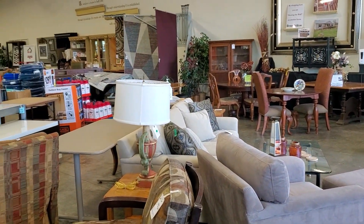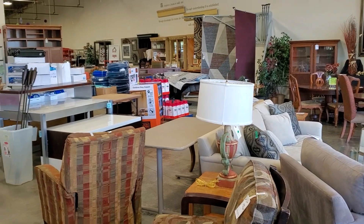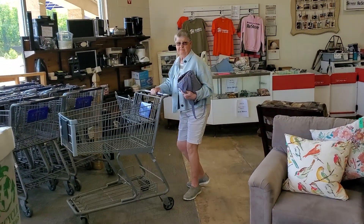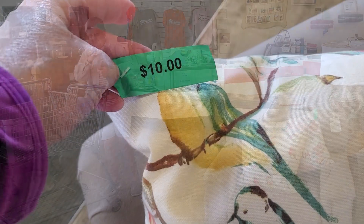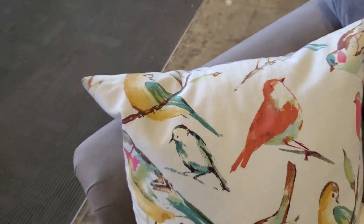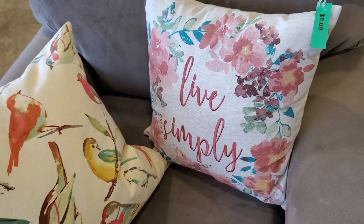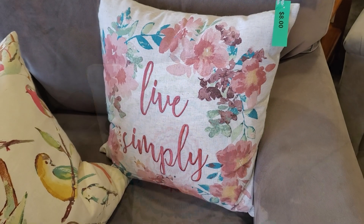Here's a shot around the store, and we're going to go to the different areas. Look who's with me today — it's Mom! Here's some pillows, and I always say check out your Habitat ReStore for pillows and baskets and vases, and we're just going to go through and see what they've got.